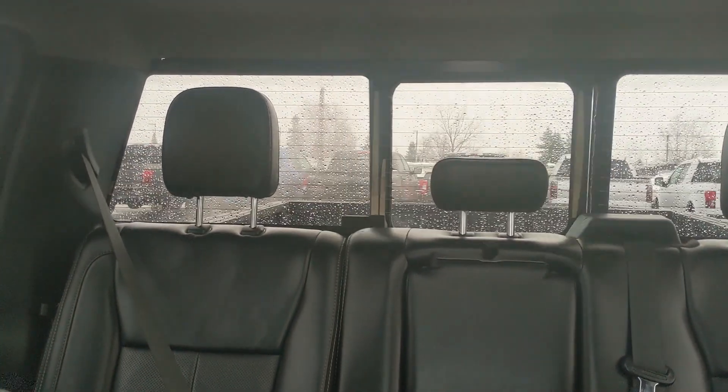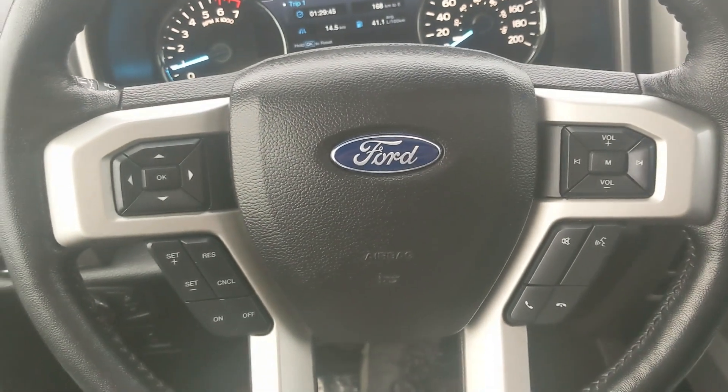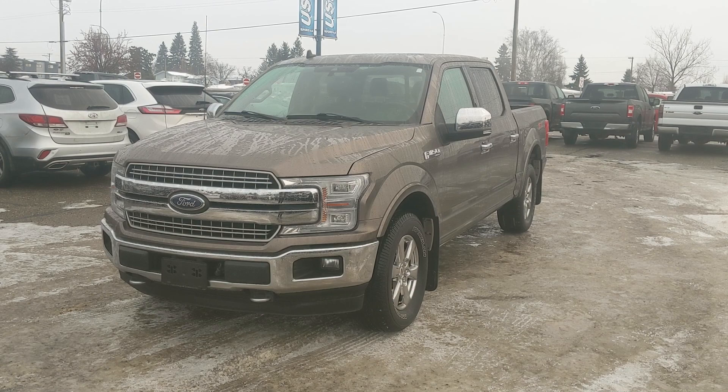Looking back, you have a power sliding rear window, and last but not least you have a twin-panel moonroof up top so you can let the sunshine in. That should cover our look at the interior.